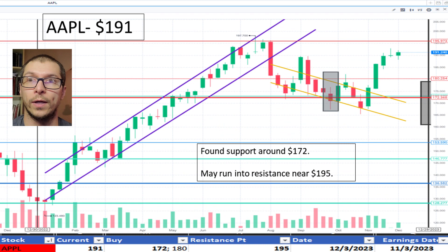Looking at Apple, $191. Since November 2023, it appears to have broken up out of its downtrend beginning in August 2023. Support noted around $172 and may run into resistance near $195. I don't like the price.